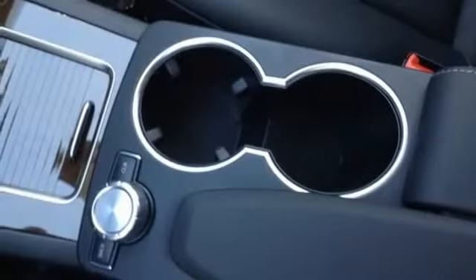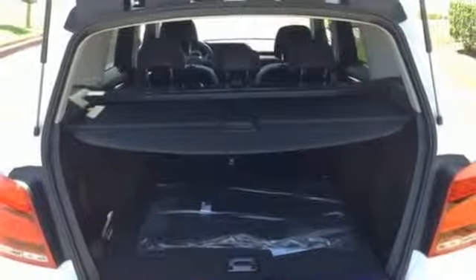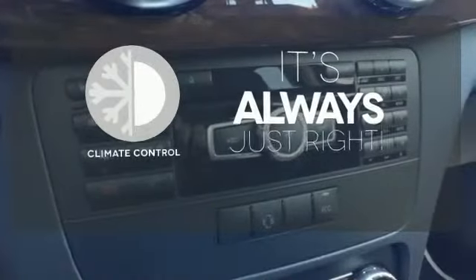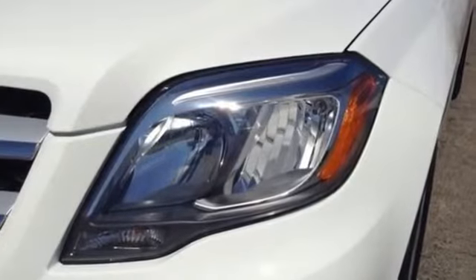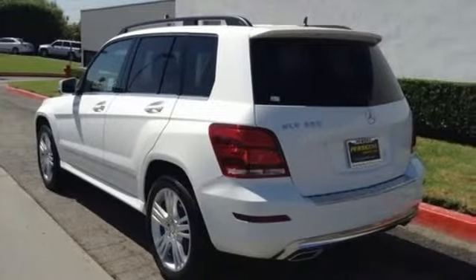It's also packed with amenities for your convenience, such as dual-zone climate control, smart key, and power seats with memory settings. Set it and forget it with the climate control. Burlwood trim accents every surface, ensuring that the cockpit of this SUV is a place you'll look forward to being every day.